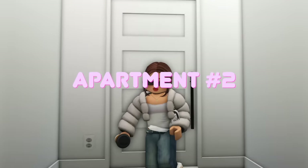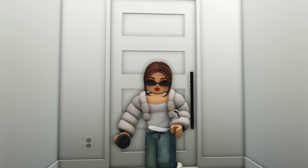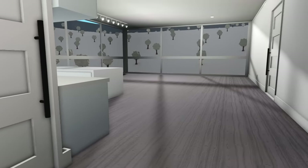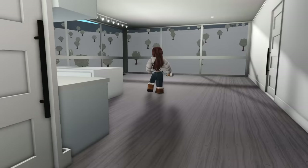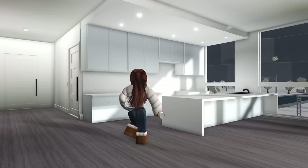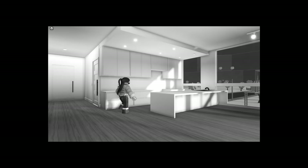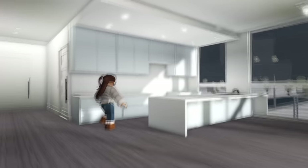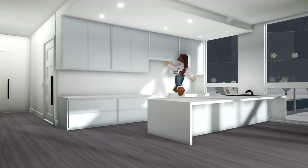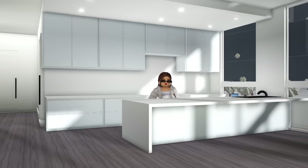We finally made it to apartment number two! There are gray wood floors — not really my favorite, but I don't really mind. Let's take a look at this kitchen. It's giving luxury! No ants, no roaches, no nothing. My cooking videos would eat here!